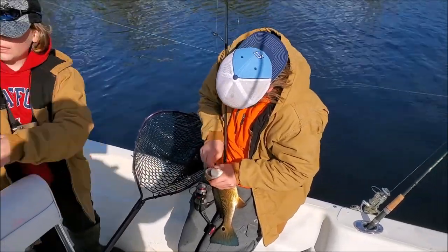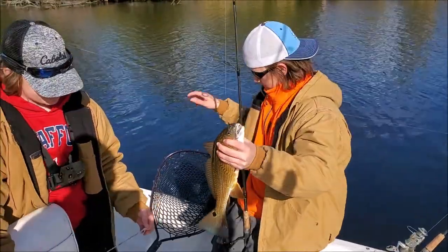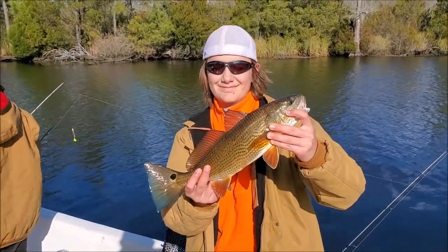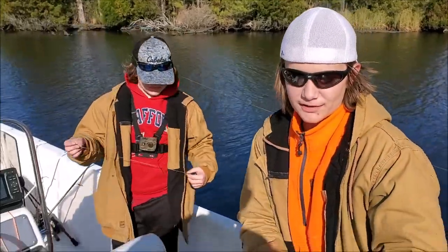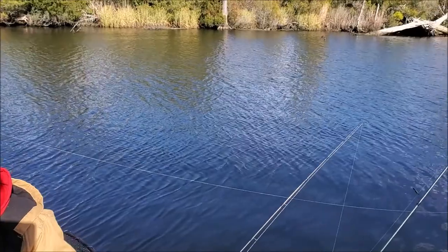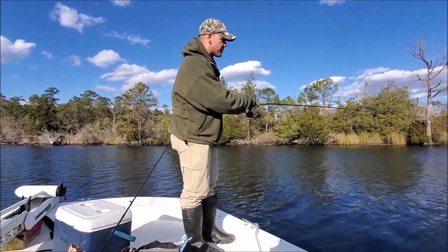Nice, two red drum here on live mullets. Look how bronze they are in these rivers! They're pretty. Let me hold them up — the sun's out, let me take a good picture. One, two, three — red drum in the creeks! Look how fat this one is. Good deal. He might be a keeper. We're getting some good red drum action back here in these backwater creeks. It's January here in North Carolina — it's cold water.